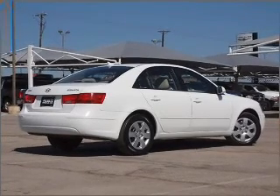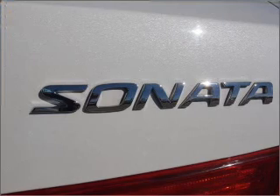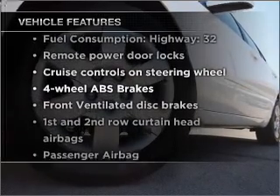Stand out from the crowd with premium wheels. Brake safely with the anti-lock braking system. Power and reliability are a great combination — this vehicle has both. Plus, enjoy these notable features that are included in this vehicle.